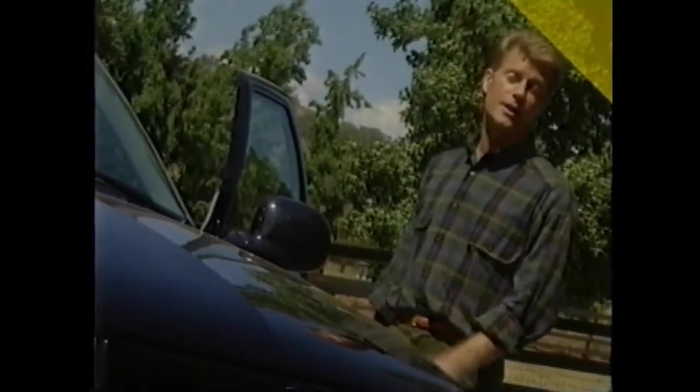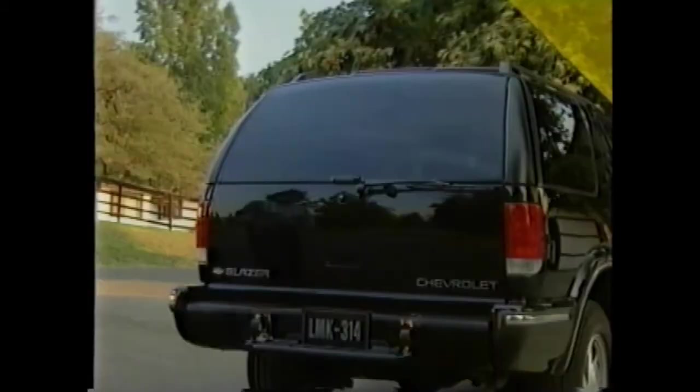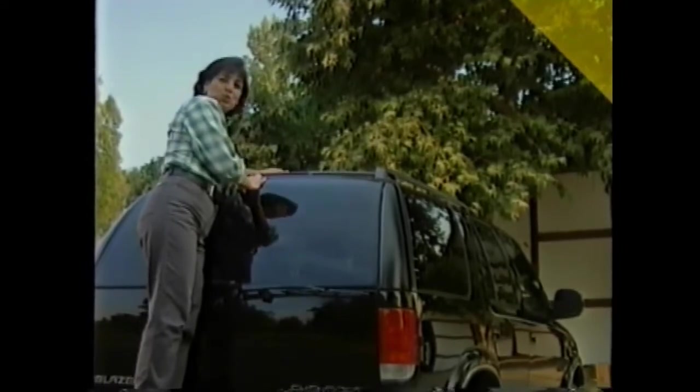Blazer's grille has been redesigned for 1998 and now displays a strong Chevy truck family resemblance. Chrome and body color bumpers are also new this year, while new body side moldings enhance Blazer's profile. Heated outside rear view mirrors are just one example of Blazer offering buyers the upscale features they're asking for. The remote control mirrors help clear mist, snow, and ice quickly, and are standard on LT models. Back here is a new body color integral step bumper for easy access to roof-mounted luggage or sporting equipment.